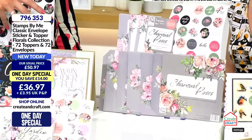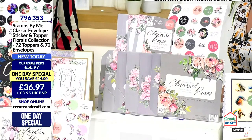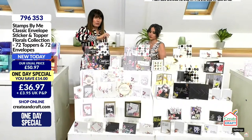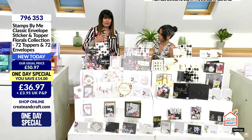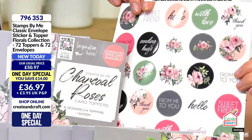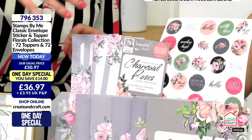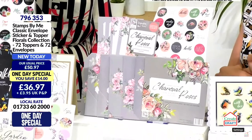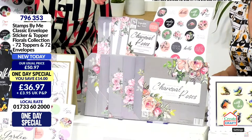This is high quality 150 gsm with score lines already in there, so you just build that coordinating envelope. You also get 25 coordinating stickers and the toppers to build the cards to go inside — it's like one beautiful decoupage kit. You get four of each design as well, so you're not going to be fearful of cutting into them and building them up. That's the Charcoal Roses collection.